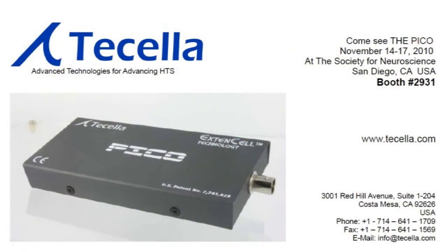Come see the Pico November 14th to 17th at booth number 2931 at the Society for Neuroscience in San Diego, California. Find out more information at www.ticella.com or email info at ticella.com.